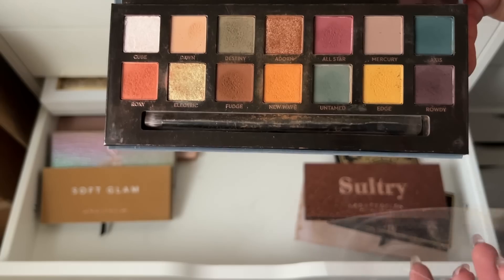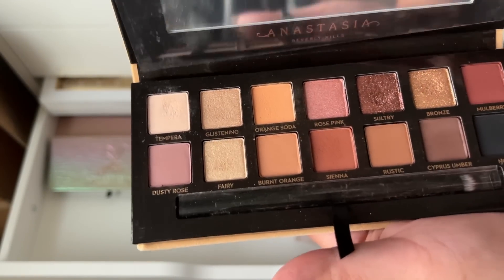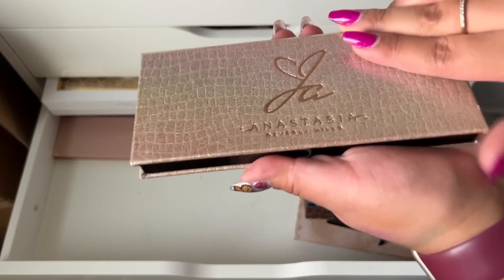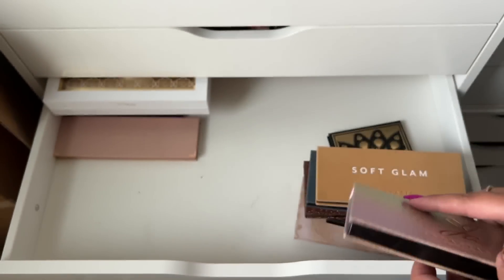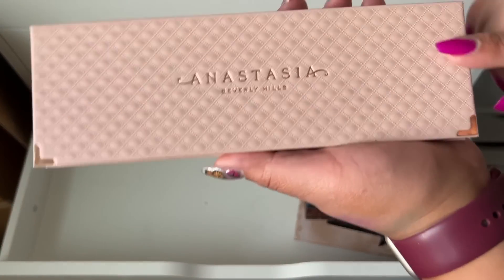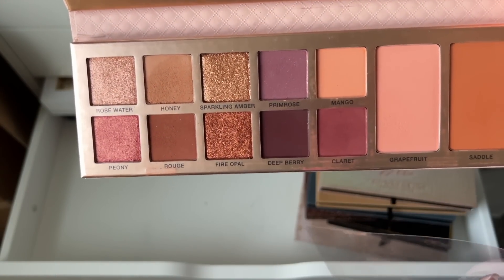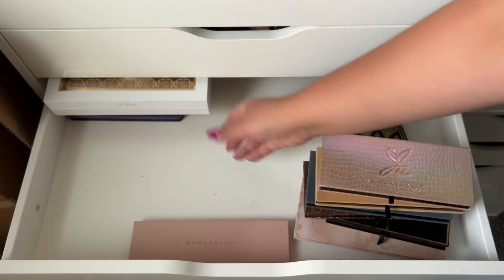Master Palettes by Mario — this is super old. ABH Sultry — I have a love-hate relationship with it but I love the color story. Soft Glam was gifted to me for my birthday or Christmas — really nice palette. Jackie Aina palette is really pretty but I never use it — I need to start putting palettes aside to see what I need to keep using. ABH Primrose — oh my god, this is beautiful, super pigmented, really nice palette, I love it, I'm keeping it.